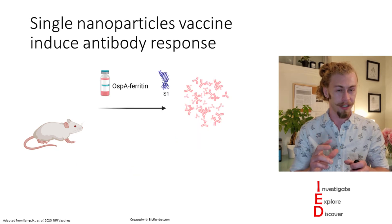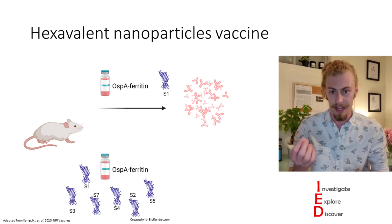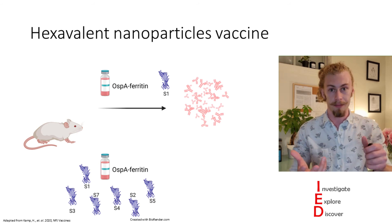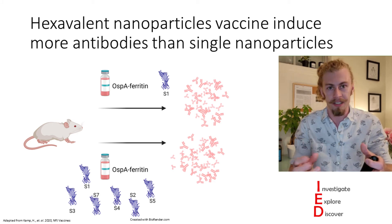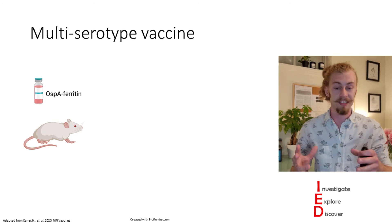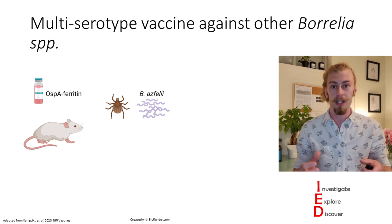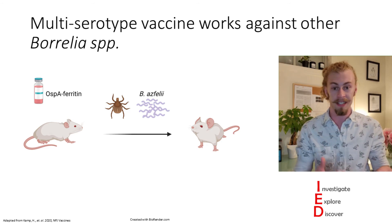If one serotype induces immunity, what happens if you add multiple serotypes to this nanoparticle? That's exactly what they did. They vaccinated mice with their single serotype and with six different OSPA serotypes and found that the hexavalent nanoparticle vaccines actually induced more antibodies than their serotype-matched single nanoparticle vaccines. To confirm that their hexavalent multi-serotype vaccine protects against multiple Borrelia species, they immunized mice and challenged them with Borrelia afzelii, finding that this vaccine effectively protects these mice from infection.